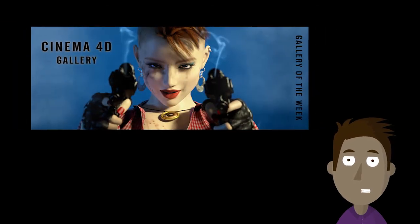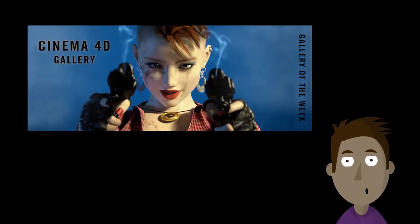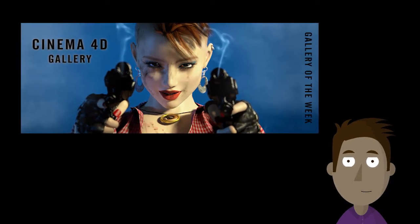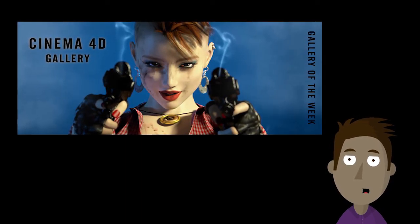our Gallery of the Week is the Cinema 4D Gallery. Maxon Cinema 4D is very popular amongst Renderosity artists, and we have thousands of images in this gallery. Let's take a look at a short clip from the Gallery of the Week video.